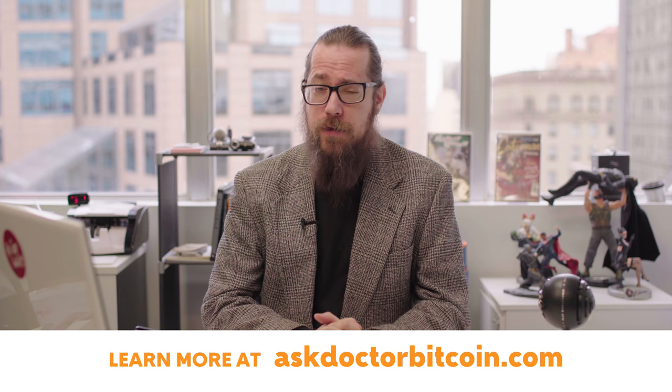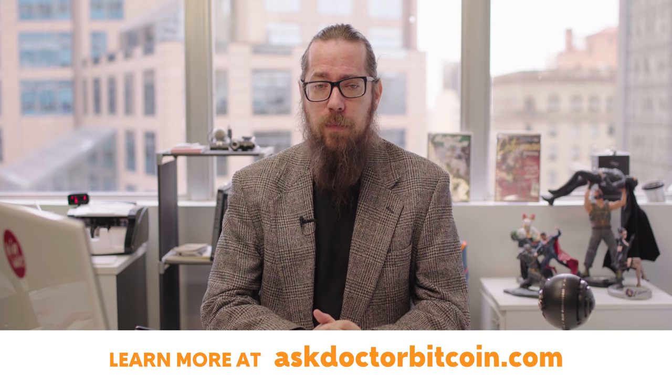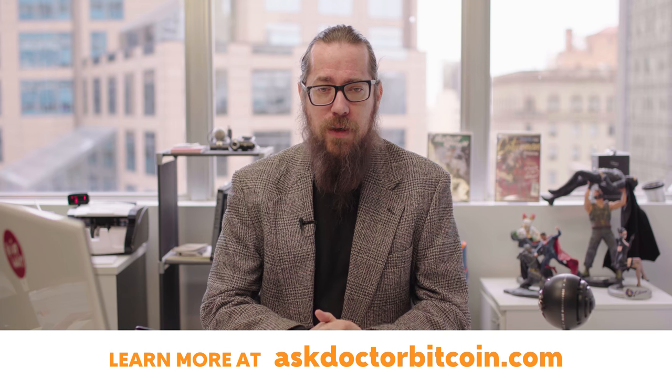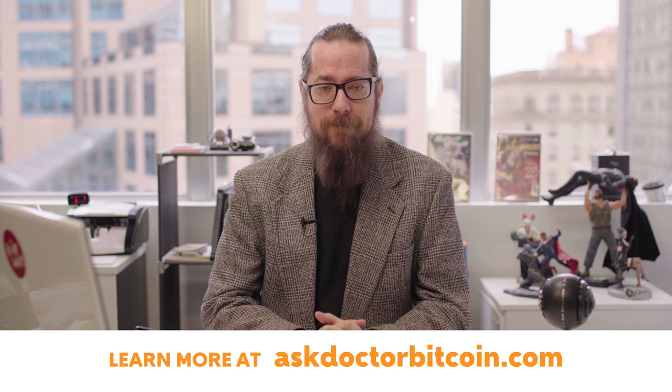Well, there you have it — your blockchain and cryptocurrency prescription. As always, these are just my thoughts, and I encourage you to seek out a second opinion. Subscribe for more videos on blockchain and cryptocurrency, and if you enjoyed today's video, share it with a friend. Thanks for watching, and don't forget to see the receptionist on your way out.